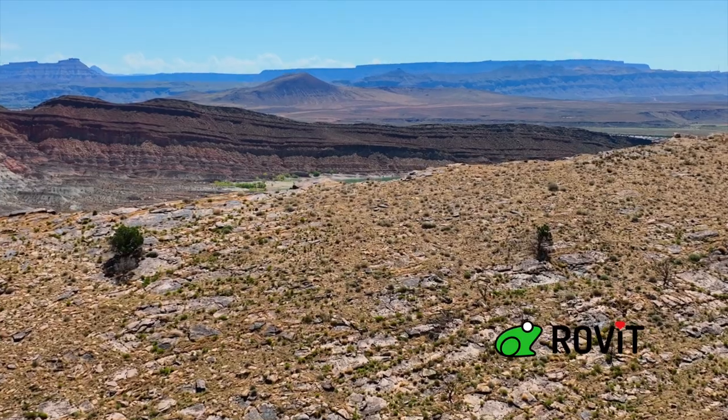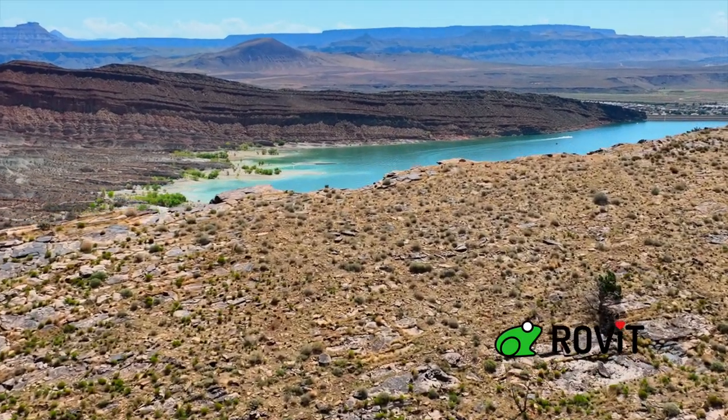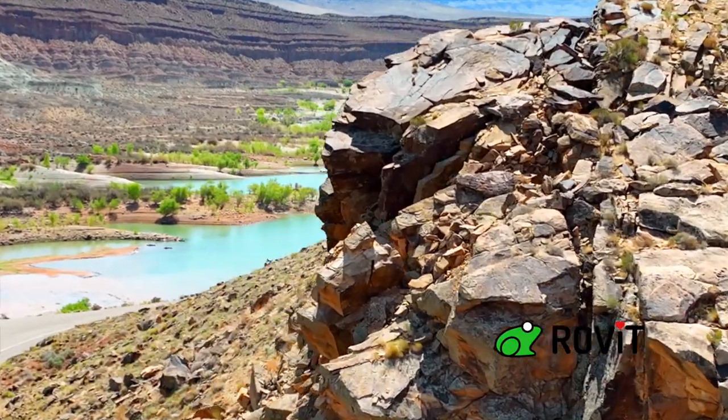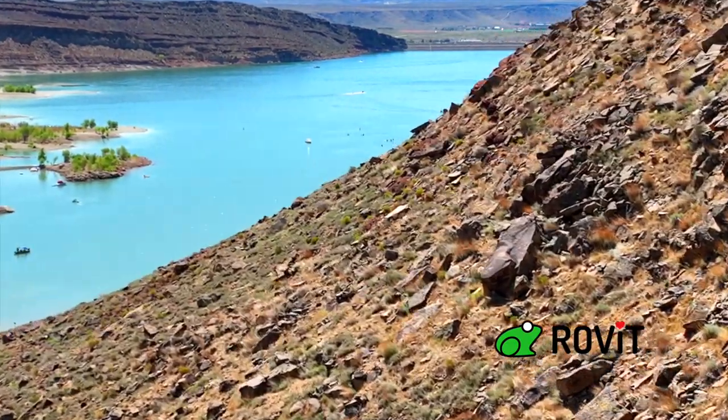Depending on the water level, you can actually paddle up into the natural creek. Another great thing to do at Quail that most people don't know about is cliff jumping. If you want to know where the cliffs are, come find us at Dig Paddle Sports and we'll show you where they are and how to get there.